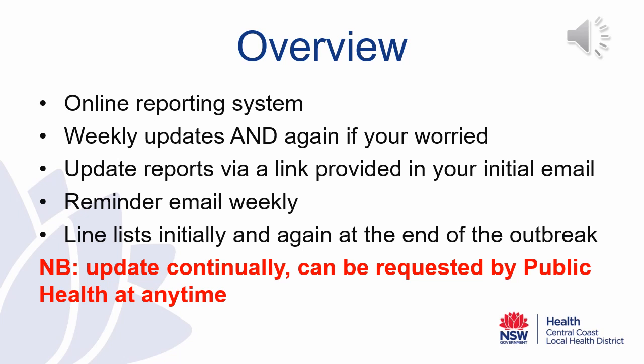Line lists should be provided initially and again at the end of the outbreak. Please continually update your line list as it can be requested at any time by the Public Health Unit — it is our way of understanding transmission on your site and supporting you as you manage your outbreak. We are excited about this new system and believe it will provide a streamlined reporting process for child care facility managers. We are open to feedback and should major hurdles be identified, we will address these and adjust the system as we move forward. Thank you for your continued support and your time.